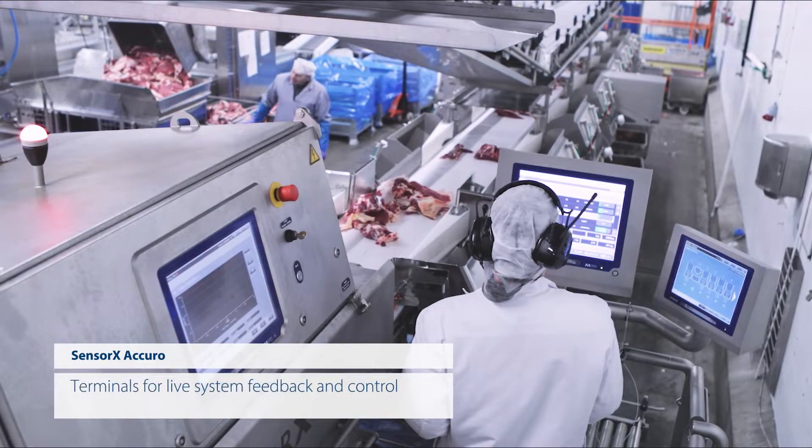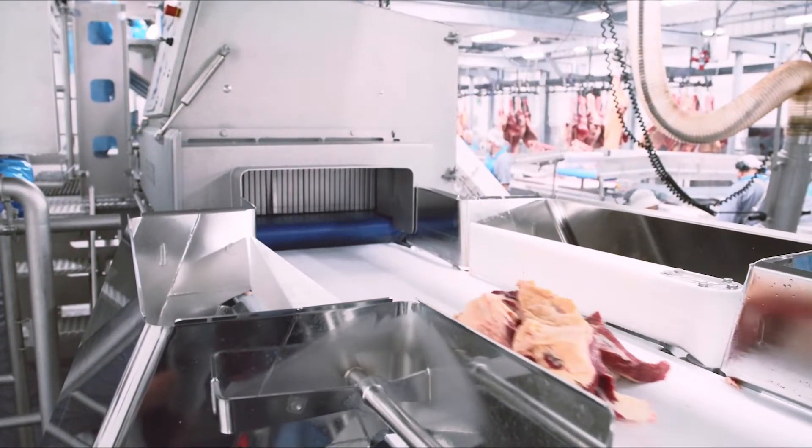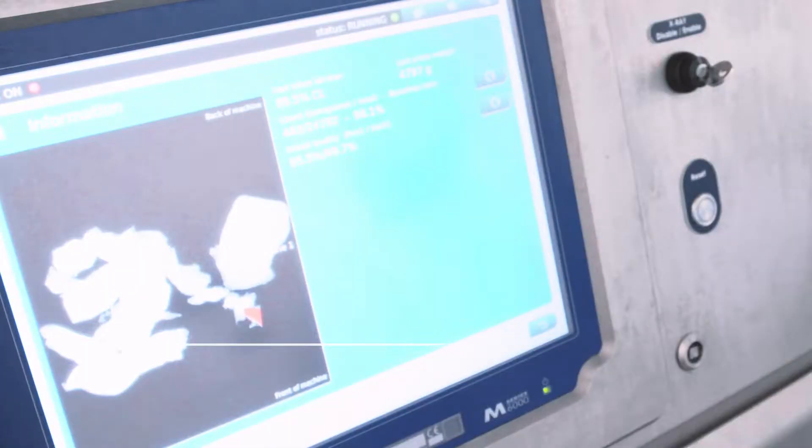With Innova food processing software, it's possible to monitor the system in real time as well as generate valuable production reports for traceability and to get an overview of performance.